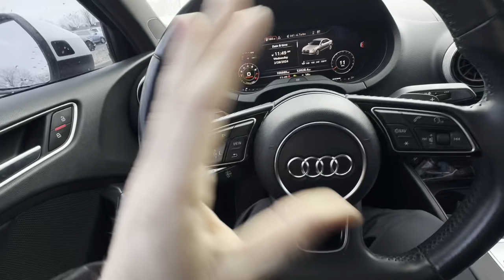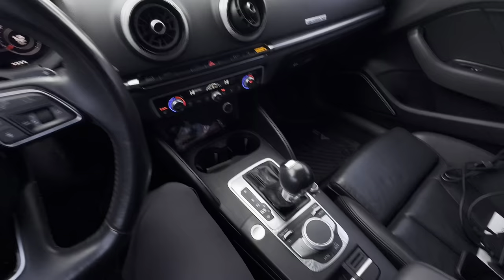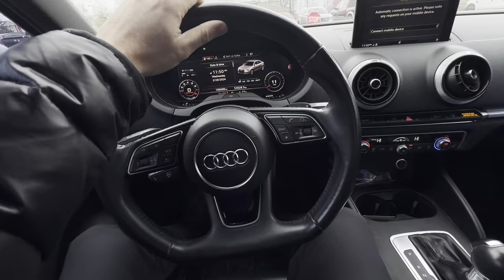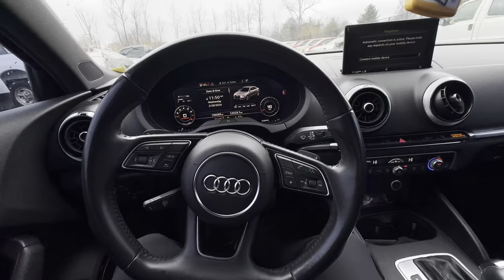Check this little guy out. So this is a 2017 Audi A3 Premium 2.0 Quattro, 106,000 miles, one owner. And I've actually looked at three of these today and then one Audi Q5 and a BMW 435i M Sport.